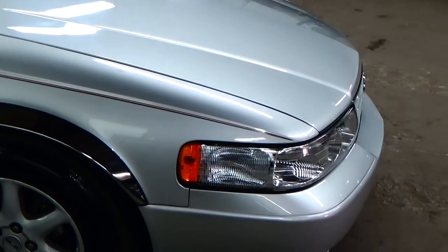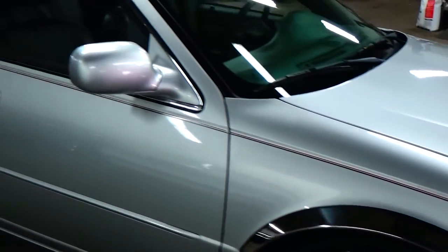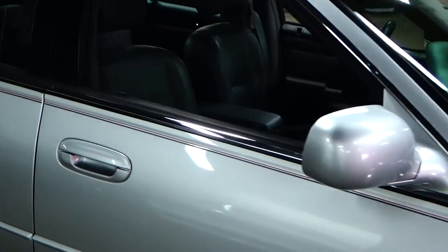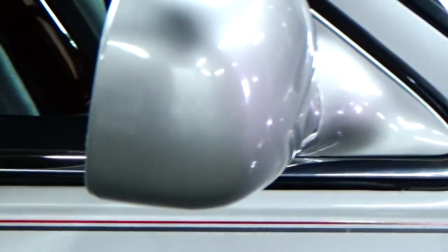Crystal clear headlights in the front. There's one very small touch-up spot on the passenger side rear door — other than that, really in great shape.